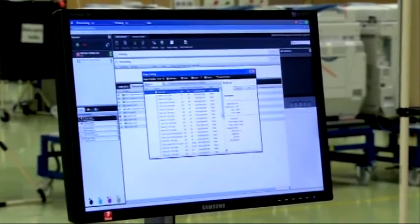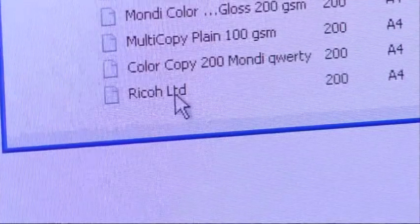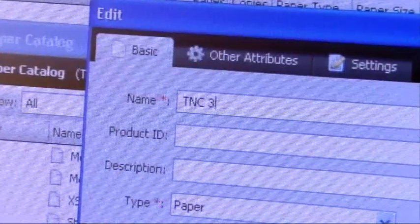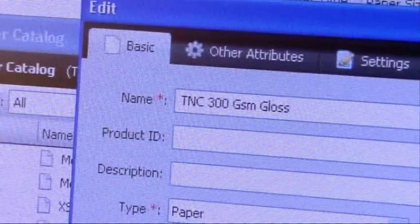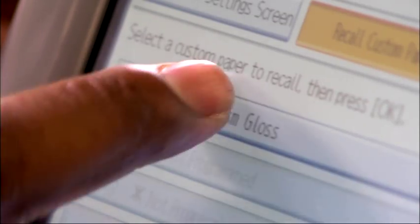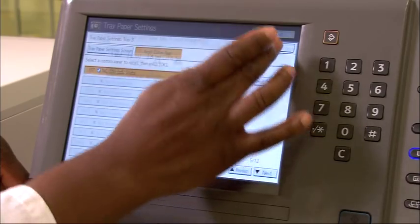Own your own media library for complex setups with style, simply. The Ricoh library holds up to a thousand tried and tested profiles. Users can add their own profiles, helping customers easily handle a wider range of complex and or short run jobs.